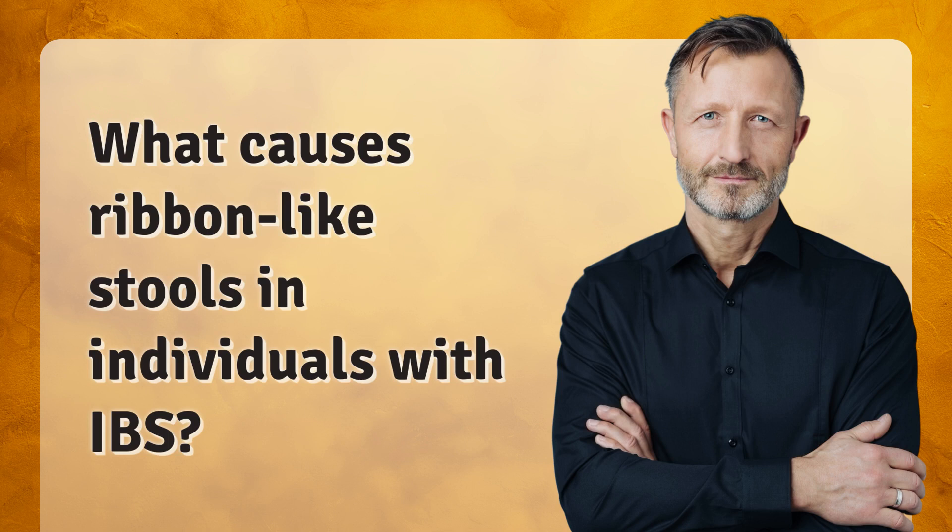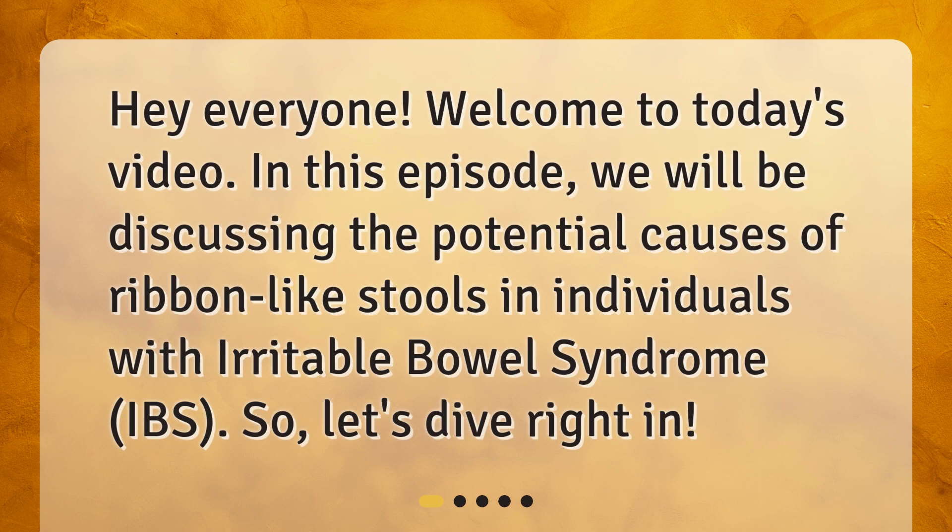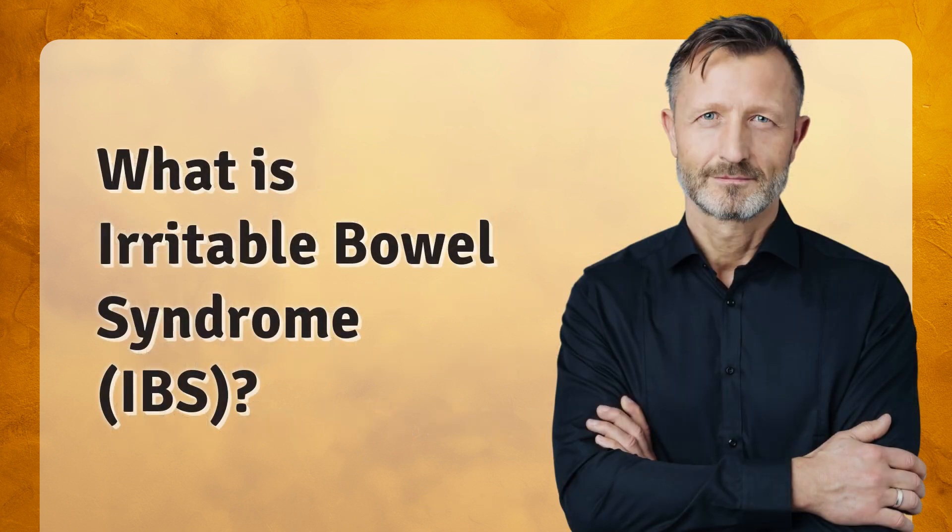What causes ribbon-like stools in individuals with IBS? Hey everyone! Welcome to today's video. In this episode, we will be discussing the potential causes of ribbon-like stools in individuals with irritable bowel syndrome, IBS. So, let's dive right in. What is irritable bowel syndrome, IBS?